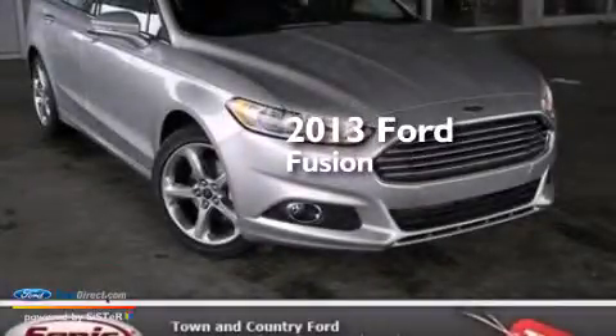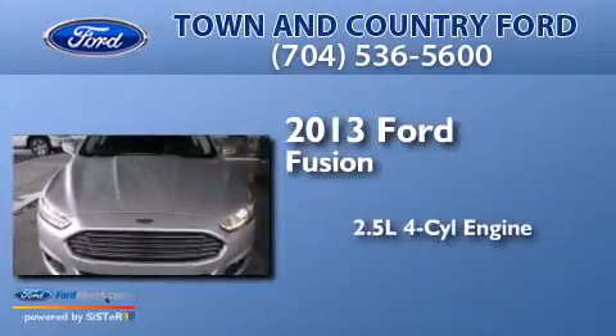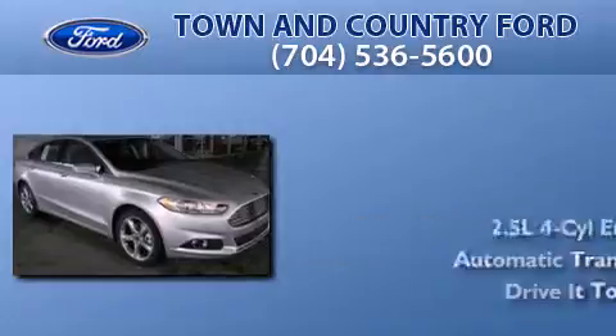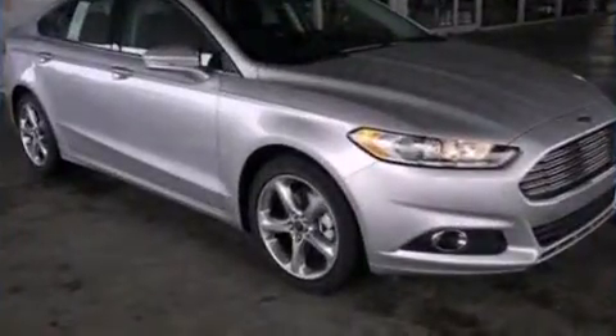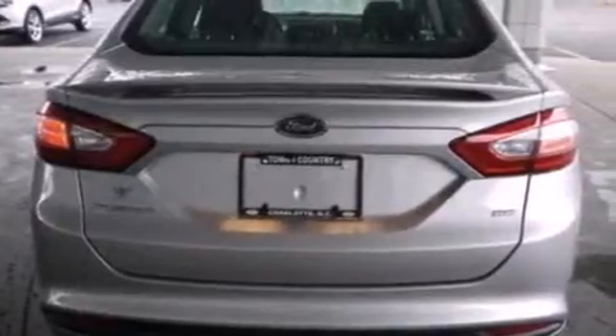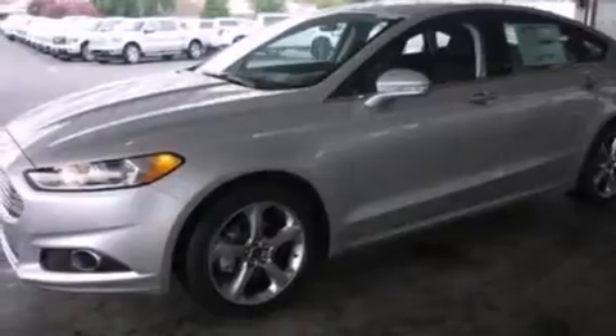This is a brand new 2013 Ford Fusion. It has a 2.5-liter four-cylinder engine and an automatic transmission. Its top features and packages include a technology package, a navigation system, the appearance package, and traction control and stability control systems.